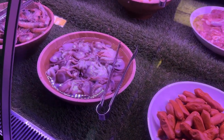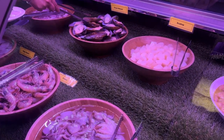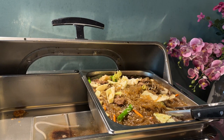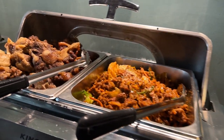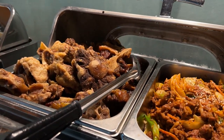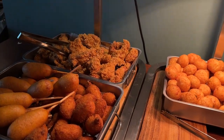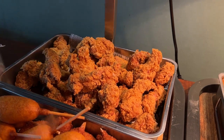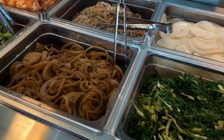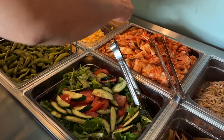Wow. Oh my favorite — octopus. And scallop. Chapchae for the cooked food. Oh that looks like oxtail. I think Koreans like oxtail. Here's all the deep fried stuff — my favorite fried chicken. Side dishes: we have the seafood salad, bean sprouts, kimchi of course. Oh the corn looks good.